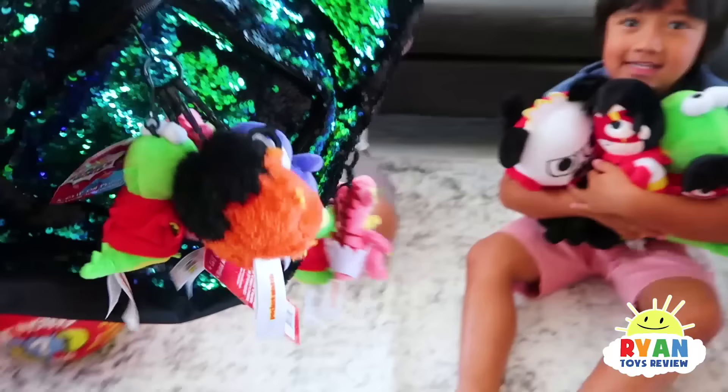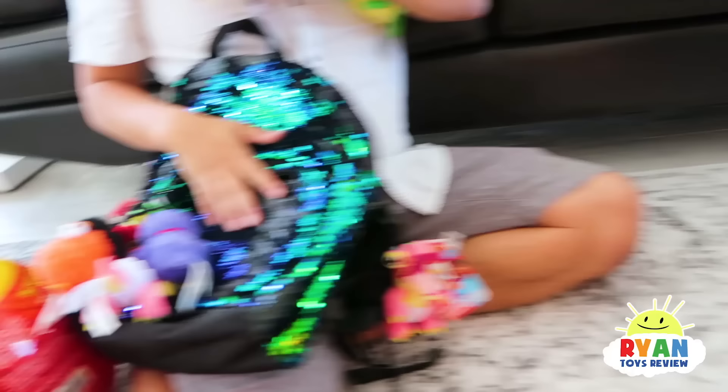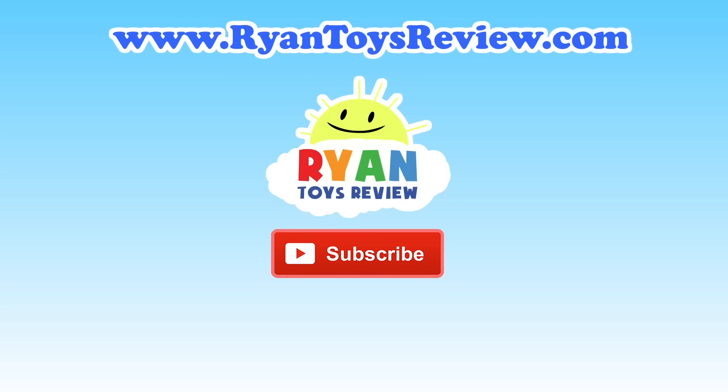Parents, you can get Ryan's World Mystery Eggs cute little plushy toys with keychain at Walmart and Walmart.com. Ryan's t-shirt — the one he's wearing right now, which is one of my favorites because it's 3D — you can get this at Kohl's or Kohl's.com. For now, thank you for watching! Bye! Please click on one of these videos for Ryan's Toy Review and more fun!